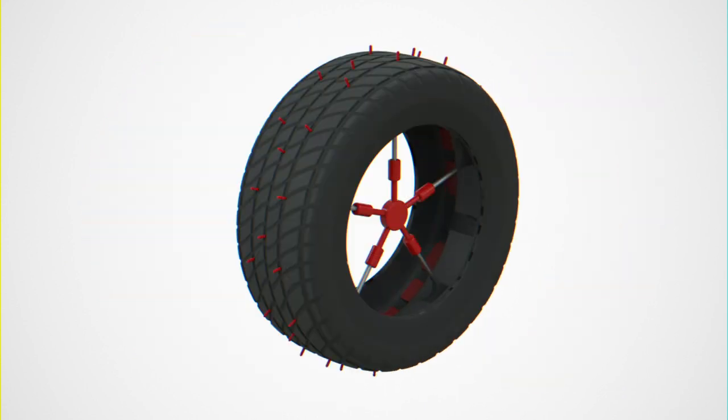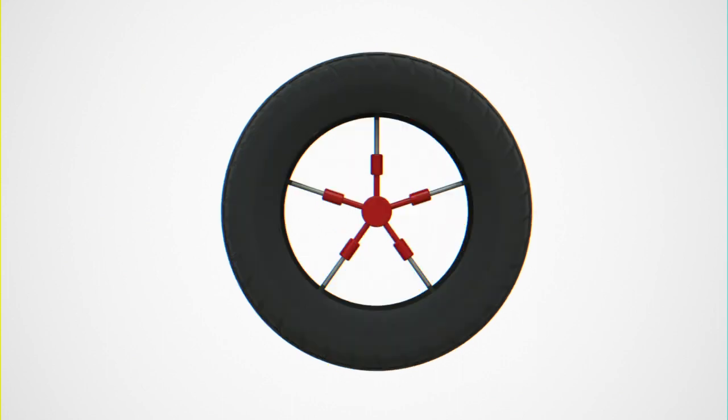The invention features a series of hydraulic arms inside the rim assembly. When actuated by a dash-mounted switch or an automatic system that senses loss of vehicle traction, the arms push semi-circular plates outward on the interior of the tire. These plates engage spikes that protrude from the tire, thus improving traction.